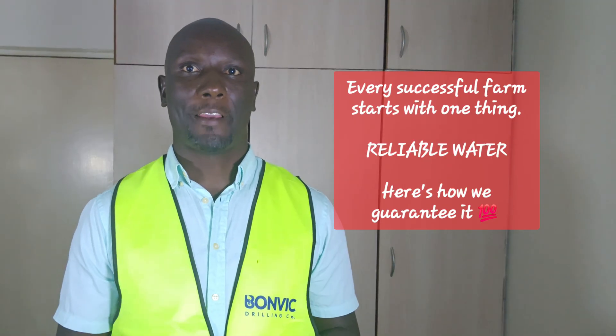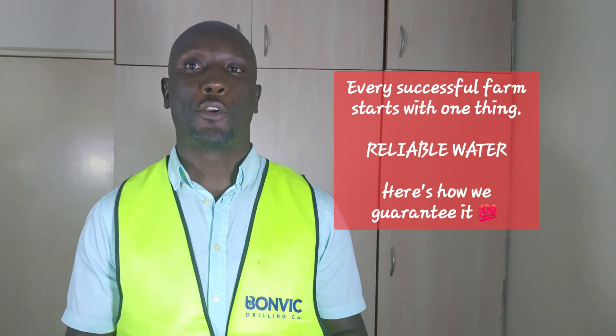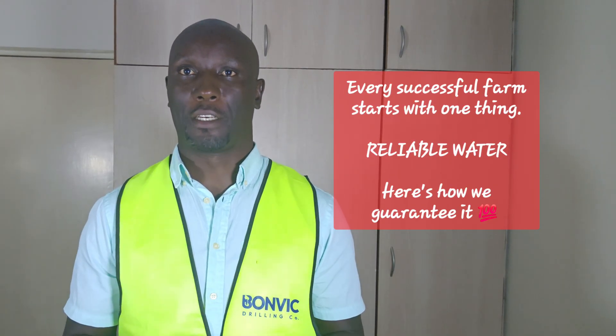From the initial survey to your first harvest using drip irrigation, we handle everything. Let me walk you through exactly how we'll work together to secure your water future.